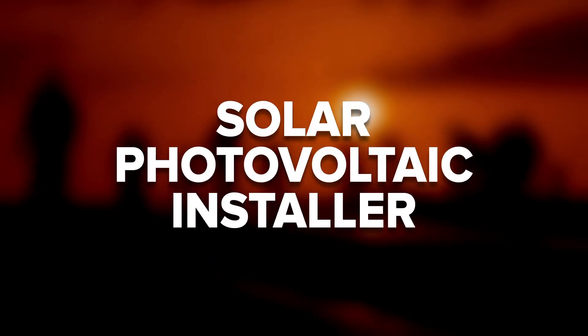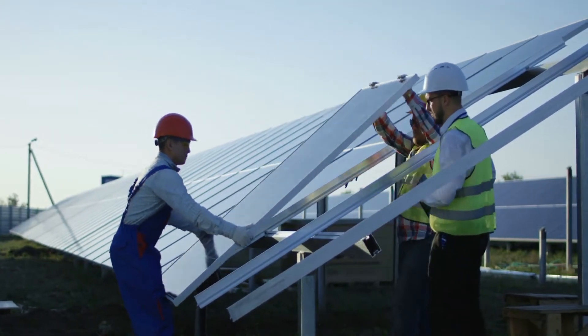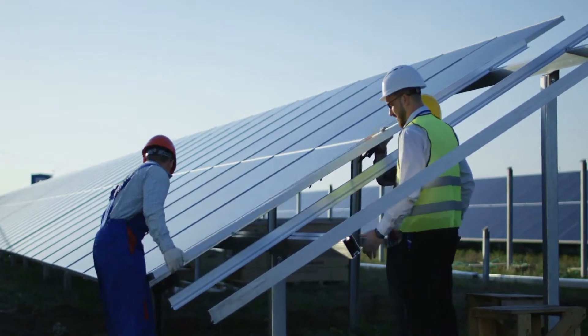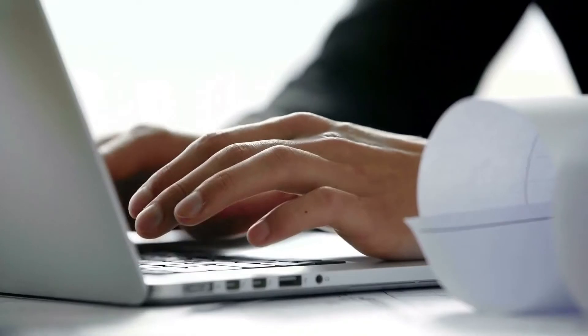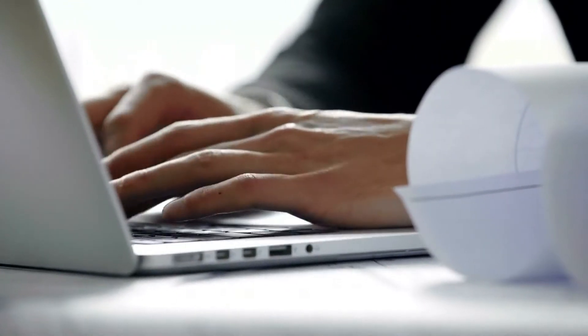A solar photovoltaic installer is someone who installs solar panels for residential and commercial uses. There are so many different uses of solar panels, such as to provide power for lighting and hot water. A solar installer will have to consider how individual panels will be integrated into the roofing of a home or other building, and will also need to plan how the whole system will fit together with the building's electrical needs.